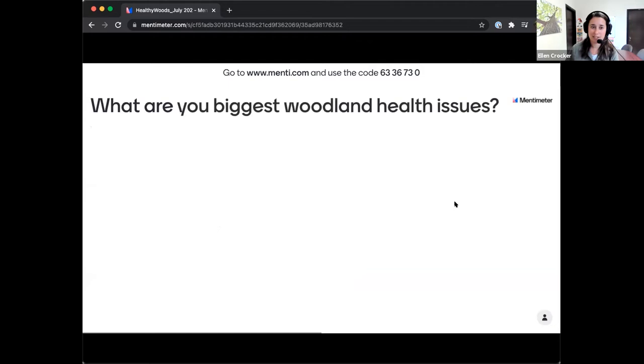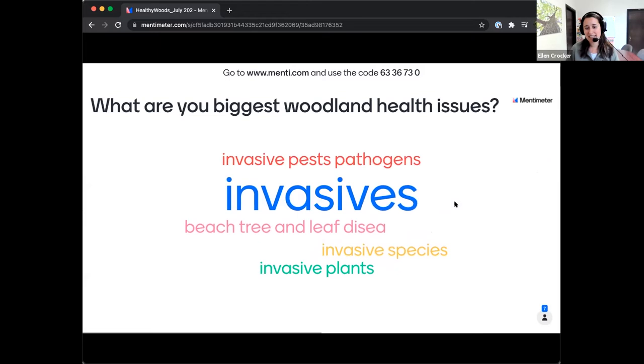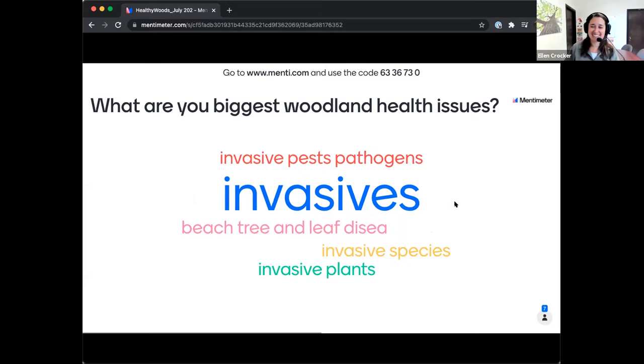Moving on — what are your biggest woodland health issues? In your woods or areas near you, what are the biggest issues that you see? Invasives, beech tree leaf disease, invasive plants, invasive species, invasive pests and pathogens — I think we have a theme. Invasives are major issues. Things are just in hyperdrive when it comes to invasive plants, insects, and diseases in Ohio and surrounding states.